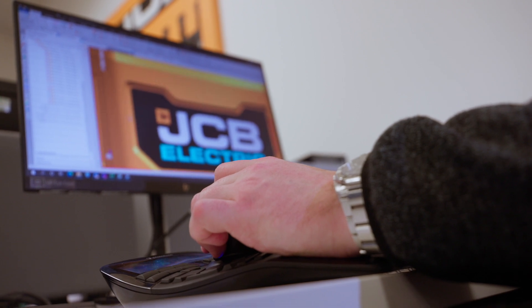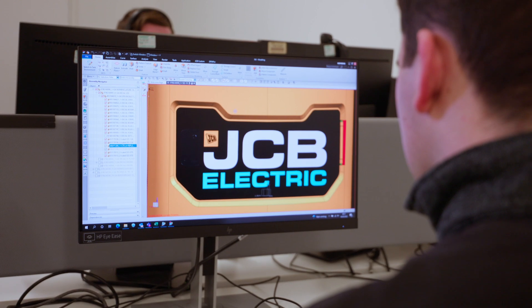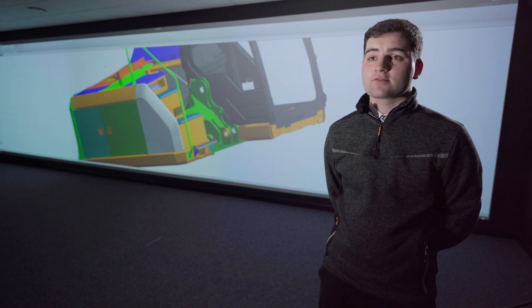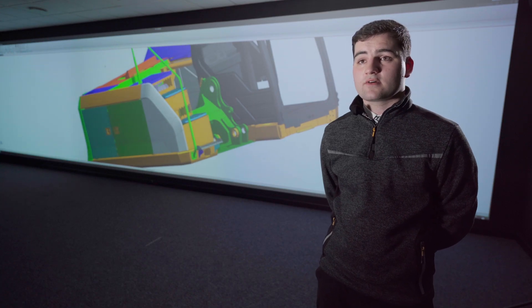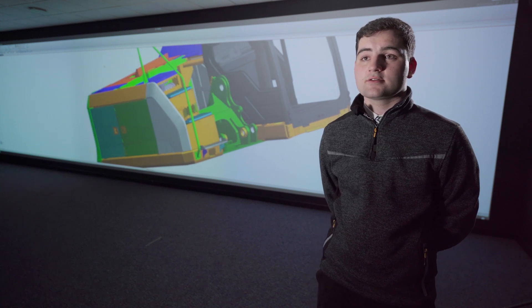My advice for anyone applying to JCB's graduate programmes would be: go for it, just give it a go and you might be surprised by what comes your way. I'm really proud to work for JCB because we're at the cutting edge on some of our ground-breaking environmental technologies such as hydrogen and electric machinery in our sector.